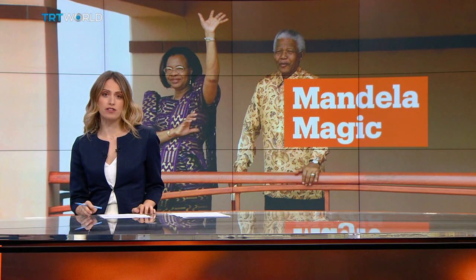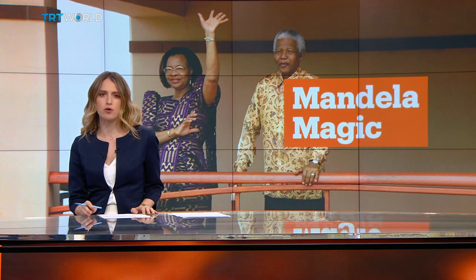Nestled in Johannesburg's northern suburbs, the Sanctuary Mandela is a boutique hotel where pages of the nation's history were written. Once the home of South Africa's first democratically elected president, the building is now owned by the Nelson Mandela Foundation. It recently underwent a makeover and is now equipped to give visitors the five-star Madiba treatment. Matteo Koaripa explains.